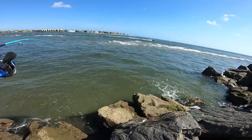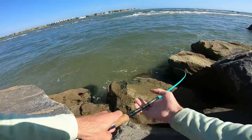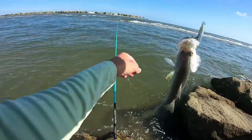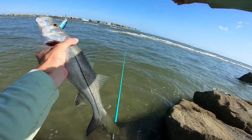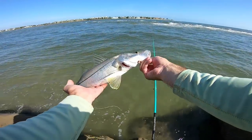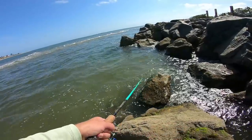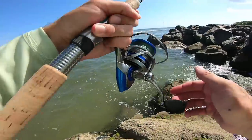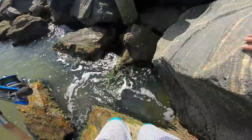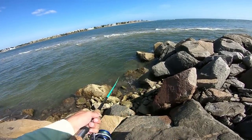There's another one — yeah, there's a little guy, but it's a snook! Finally. All right, we got the baby — now we just gotta get this guy's mother and we'll be having a great day. Another one — he's even smaller than the one we just caught. Let's keep moving, we've got plenty more jetty to fish.